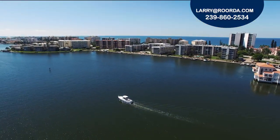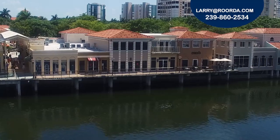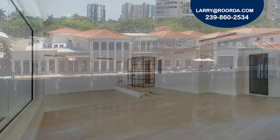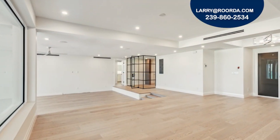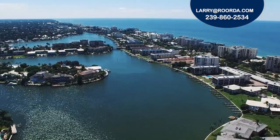After a relaxing day spent on the water, walk to the Venetian Village to experience their incredible dining and shopping. Call me today to schedule a private showing of this property at Park Plaza, or any of our listings in Park Shore.